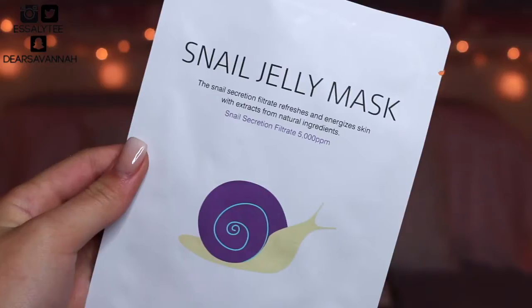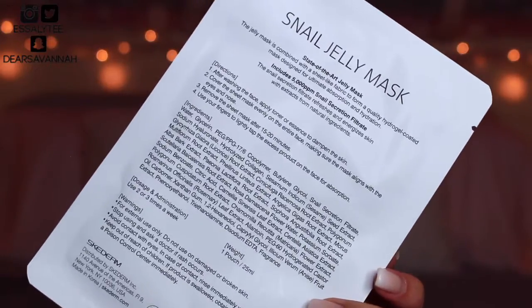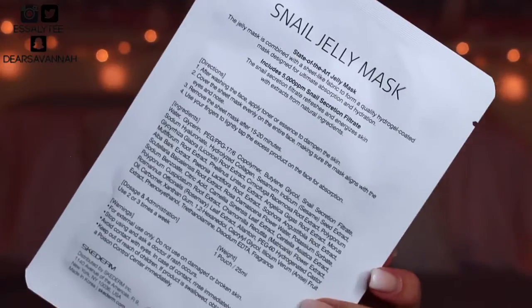The last skincare product is my Skiderm Snail Jelly Mask — also mentioned in my top five skincare products for wintertime. This mask is probably my all-time favorite sheet mask. I've already repurchased it a couple of times just in case because I have a fear of running out. It is so nice, hydrating, and luxurious on the skin, and it targets all skin concerns — so why not get a mask that does everything?